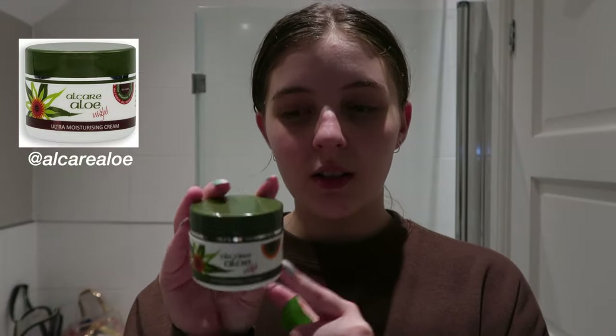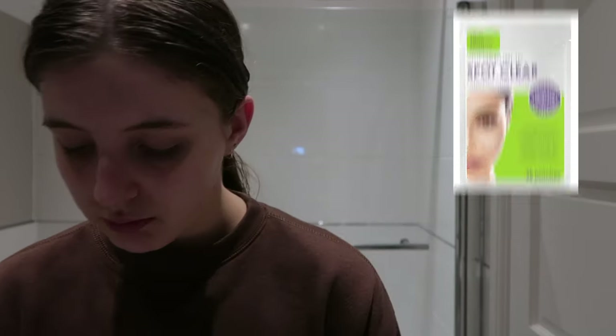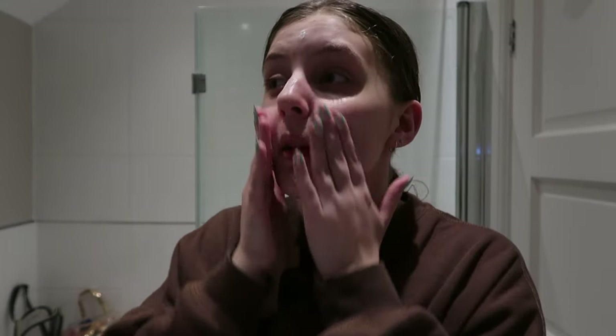Now I'm going in with this moisturizer — also by Alcare. It's their night moisturizer and I love it. It's one of my staple products. Usually if I have a pimple I use a Skin Republic Bot Clear pimple patch, but I don't have a proper pimple right now. I also have the day cream version. I always have to put moisturizer on — my skin is so dry. I have very oily-dry skin, which is so annoying.